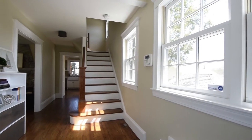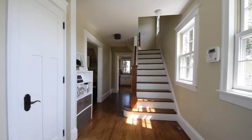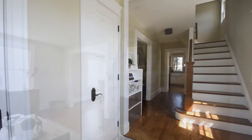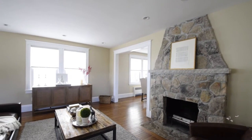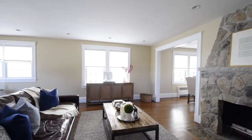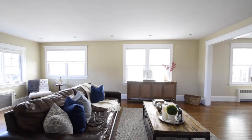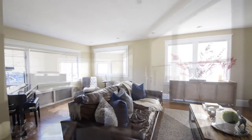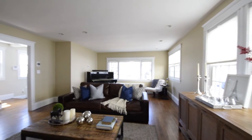From the moment you enter the impressive slate-tiled foyer, you know you have entered a home of elegant design. The foyer flows into the living room, featuring a beautiful wood-burning fieldstone fireplace, accented with a granite mantle. The spacious living room is light-filled with gleaming oak hardwood floors and offers the perfect space for both comfortable living and entertaining.